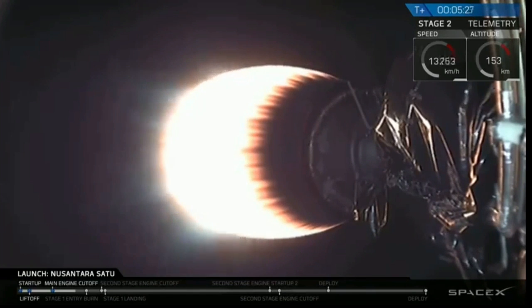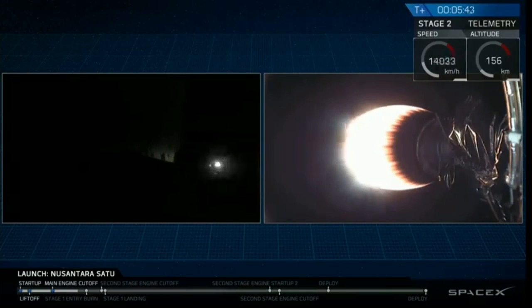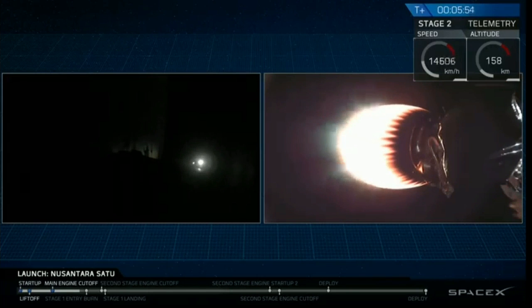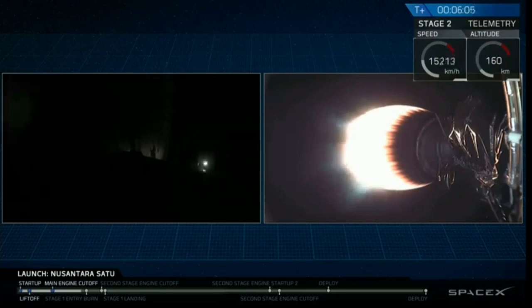It is T plus five minutes and 27 seconds, and we're just under a minute until the entry burn begins. Stage two is on nominal trajectory. On your left screen, you can see the first stage coming down, and you'll see a bright light when the entry burn begins. We're just about 25 seconds away from entry burn. You can also see on your right screen the second stage.